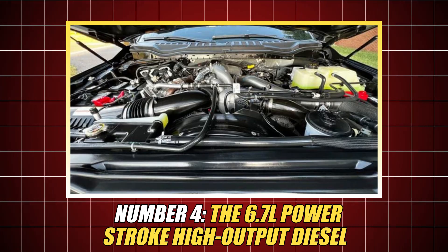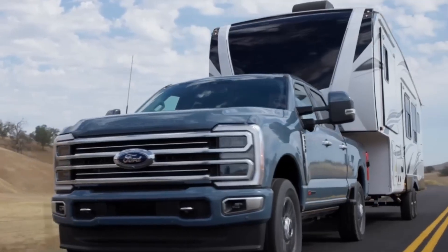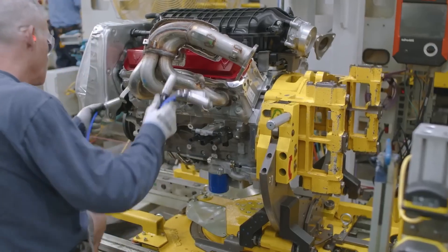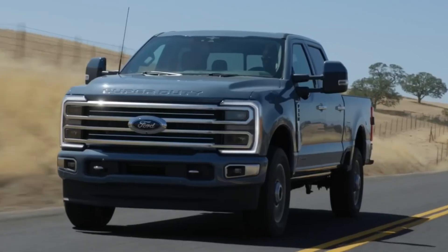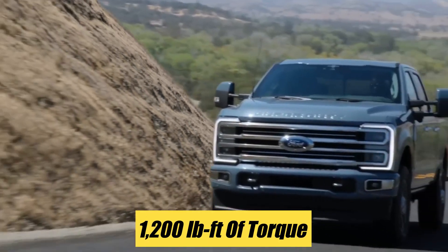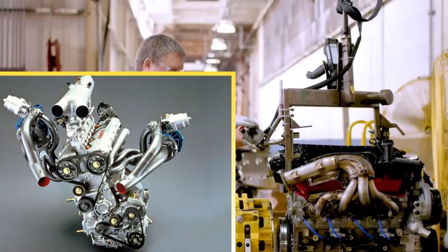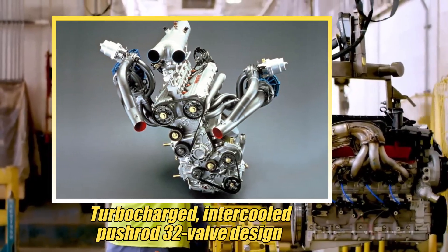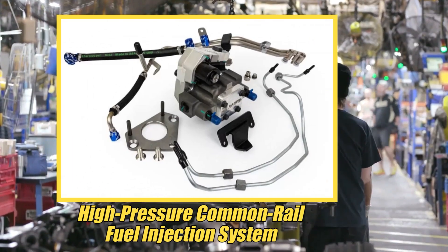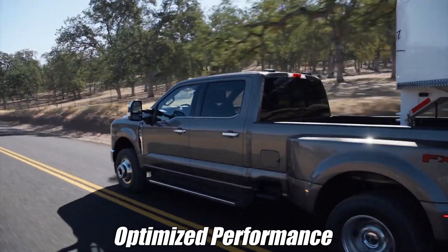Number 4: The 6.7-litre Powerstroke High-Output Diesel — maximum capability, fully unleashed. Ford's high-output 6.7-litre Powerstroke diesel represents the pinnacle of their engineering, delivering best-in-class figures of 500 horsepower and a staggering 1,200 pound-foot of torque. It features a turbocharged, intercooled pushrod 32-valve design with a high-pressure common-rail fuel injection system, ensuring precise fuel delivery and optimized performance.